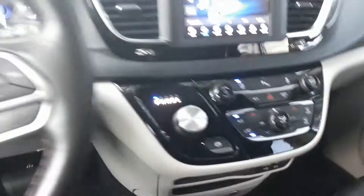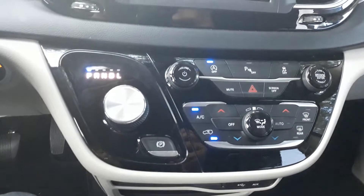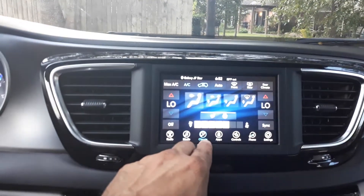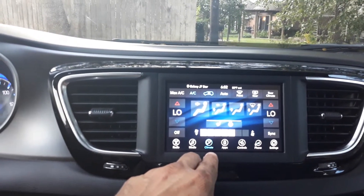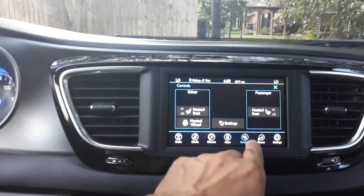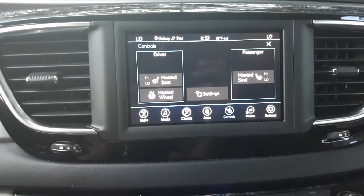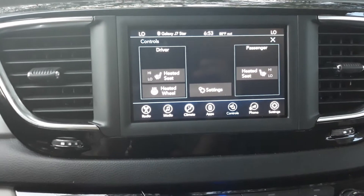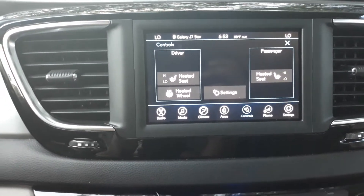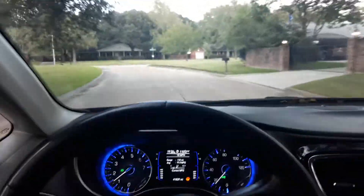Just a quick tip — one other thing I wanted to mention: the AC in this thing is amazing. The rear passengers have their own controls, and then up here you've also got other controls in the climate screen, which is pretty cool. Heated seats, heated wheel. Front passenger seats have heated seats — not too shabby, pretty fancy if you ask me.